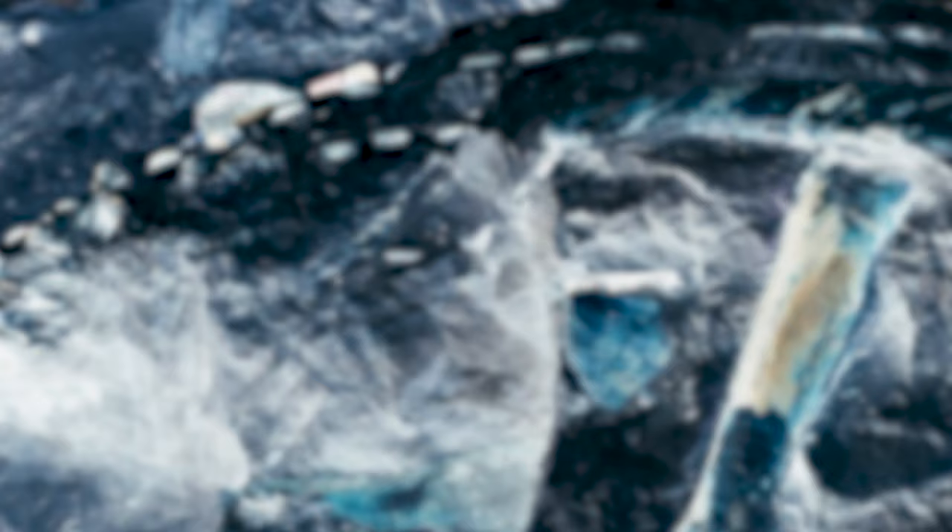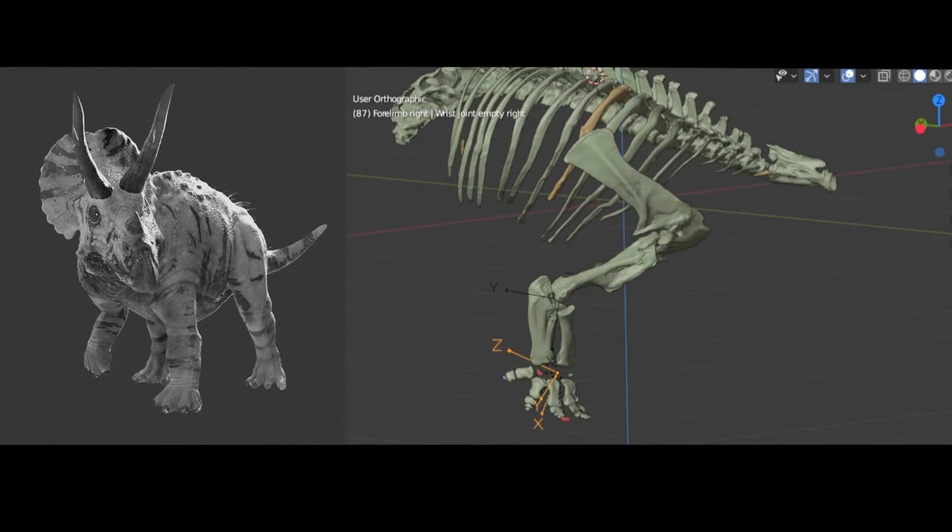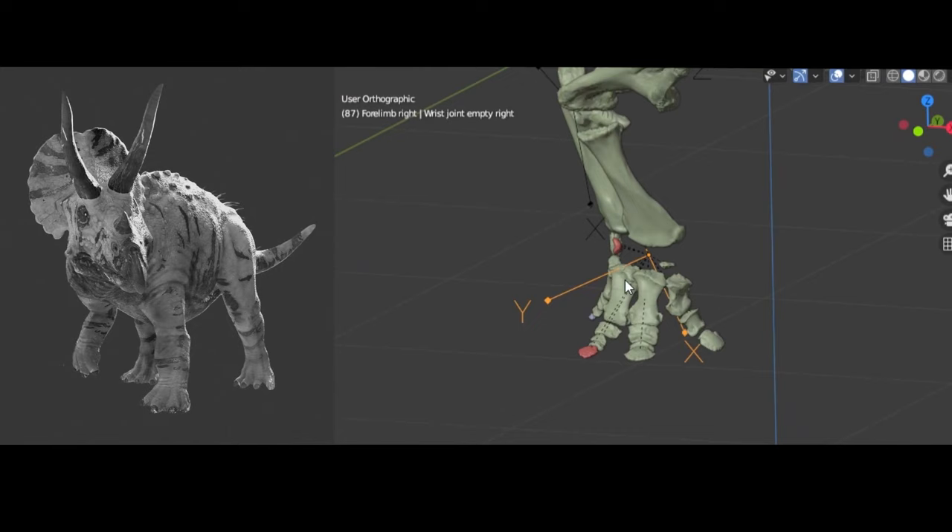We get to study the whole animal and you get that much closer to what it was when it was alive. We can reconstruct from skeletons things like the amount that a joint could move in life, and this helps us to constrain ideas about how an extinct animal might have walked, how it might have fed — basically put limits on our guesses as to what it did in its environment.